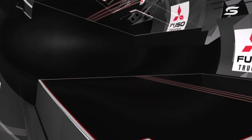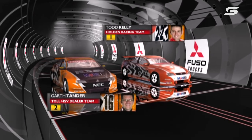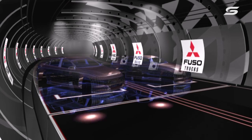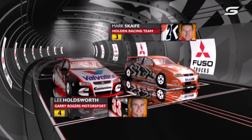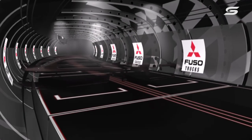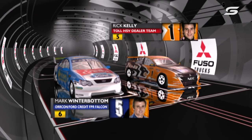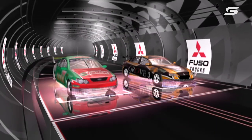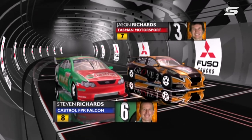Here's the Fuso grid for race one, round eight, the Jim Beam 400 at Oran Park. Kelly takes his third pole of 2007. Tander has his fourth front-row start of the season. Scaife alongside Lee Holdsworth, who will start from his best-ever position of fourth. Rick Kelly in fifth, Mark Winterbottom is the best of the Fords in sixth, and then Jason and Steven Richards are side by side for Tasman Motorsport.